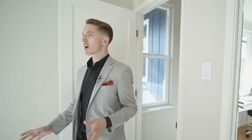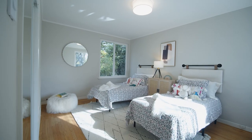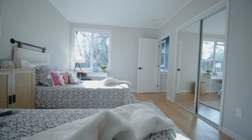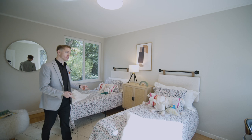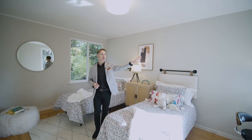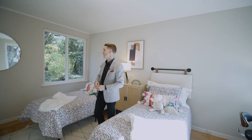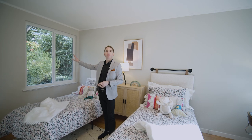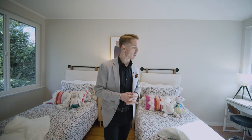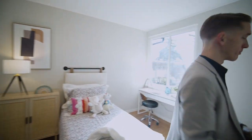Bedroom number two also has brand new windows, a new light fixture, and continued flooring with a closet. It's a pretty big room — they put two beds in here for staging. Off one side you have the backyard that goes off the primary bedroom, and off the other side the backyard accessible from the family room, living room, and kitchen area. It's a great, nicely done, large bedroom.